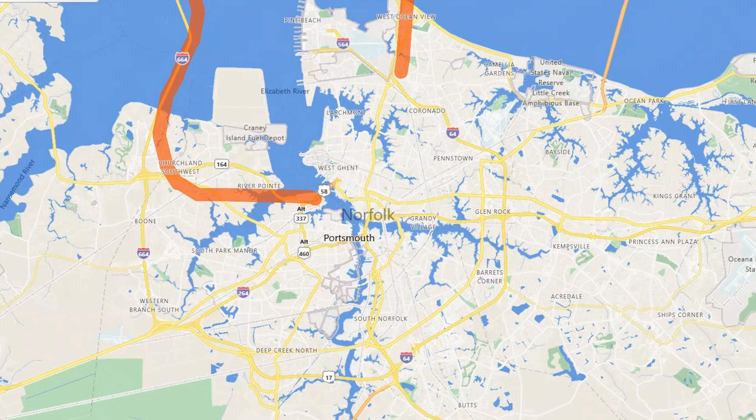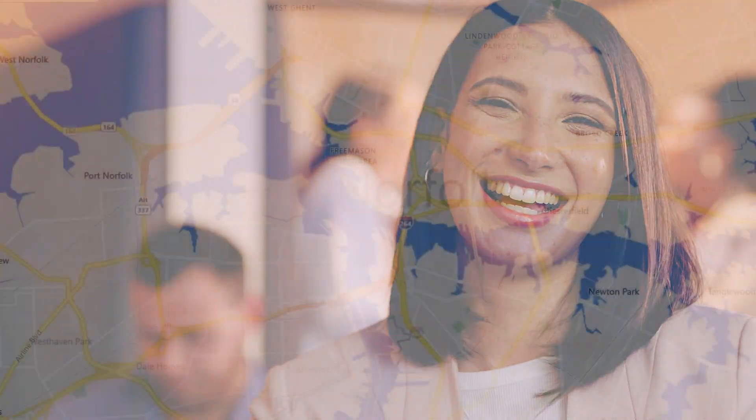Norfolk is one of the very diverse areas that you can live in, which I think is fantastic, especially if you are coming to the area and you've never lived here before. People are generally kind and accepting, which is pretty nice for a place to live.